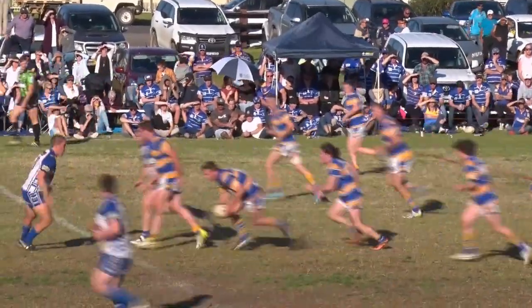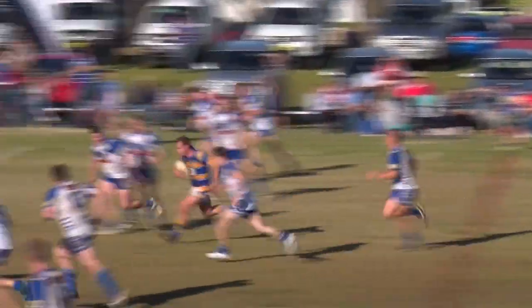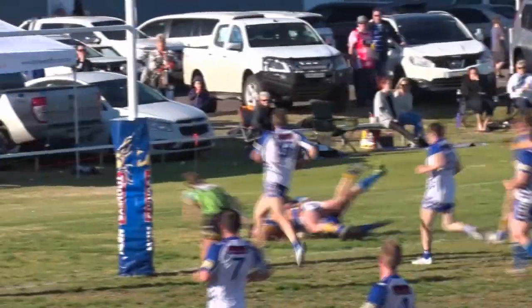Great tackle there by Tim Watson in jumper number 11. Now Gretsch from dummy half gets one, beats one. He's got a bit of open space, he's trying to split him. Hayden Topless can't get him. He's going to go all the way! What a try!